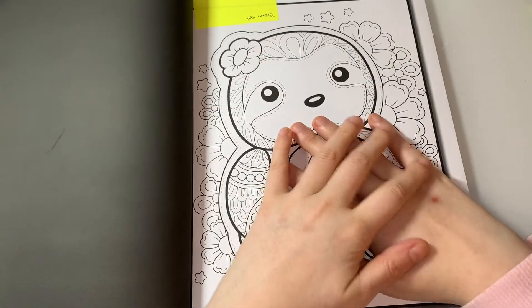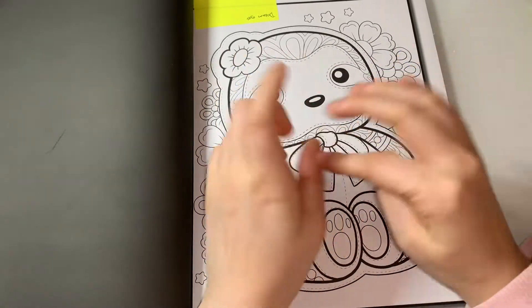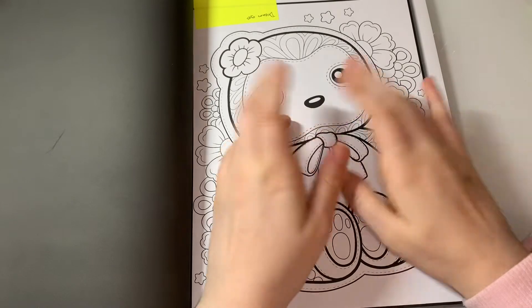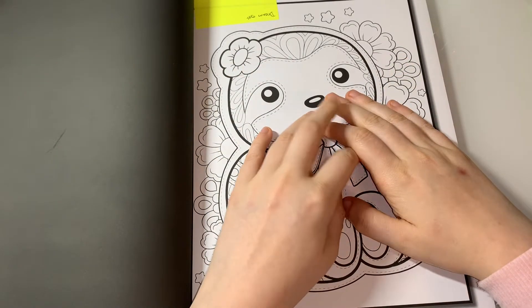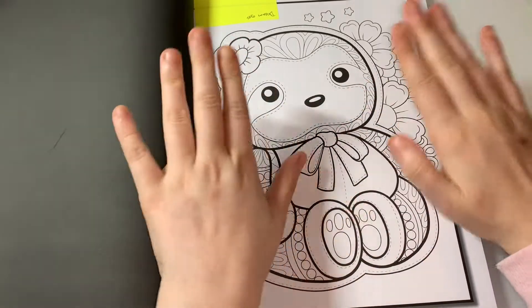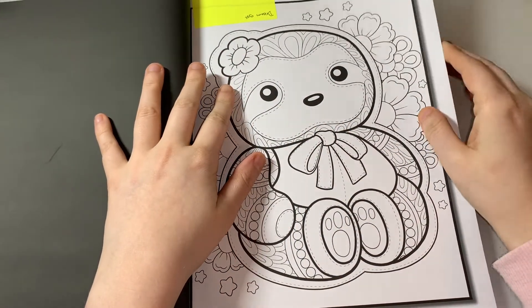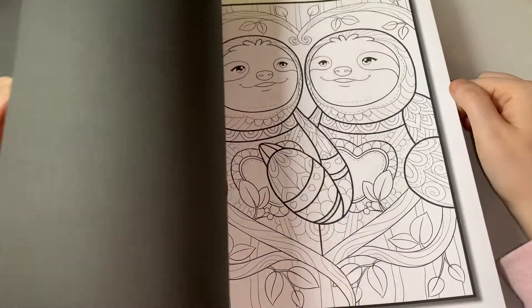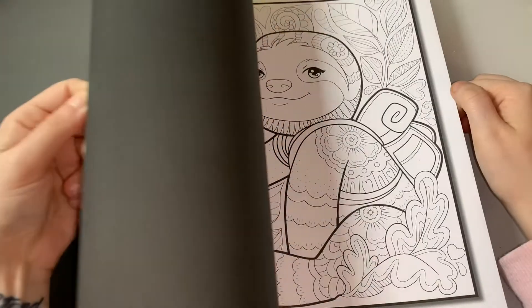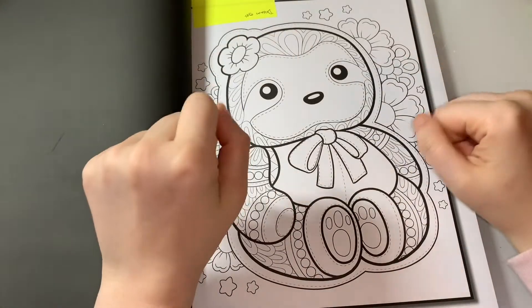My dream gift would definitely be a baby sloth — I'd probably cry and pass out honestly. I know you can adopt them and donate money, but it's not the same when you just want to cuddle one. I know they'd probably just claw me, but that would be my dream gift. Look how adorable they are — I've got a flip-through of this book on my channel.